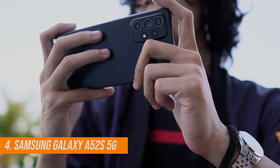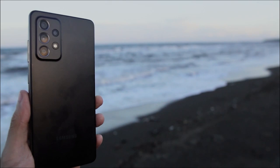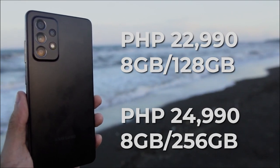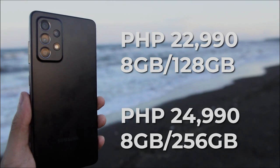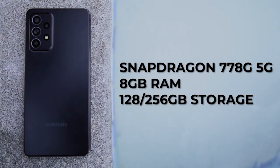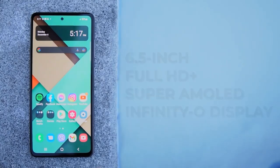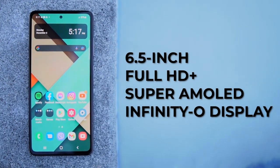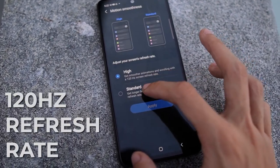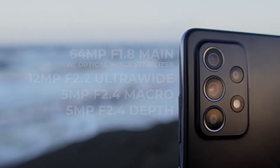Next on our list is the Samsung Galaxy A52s 5G. This device has two variants: 8GB RAM with 128GB ROM for 22,990 pesos, and 8GB RAM with 256GB ROM for 24,990 pesos. This phone is powered by the Snapdragon 778G processor and runs on One UI 3.1 based off Android 11. It has a 6.5-inch Full HD Plus Super AMOLED Infinity-O display with a solid 120Hz refresh rate — an absolutely stunning and bright display.